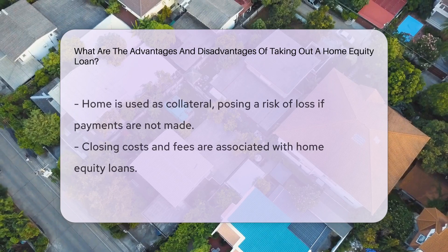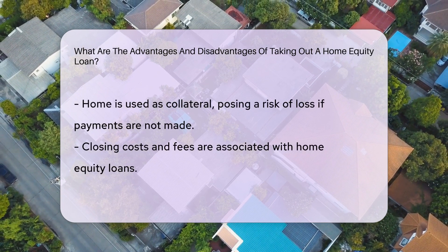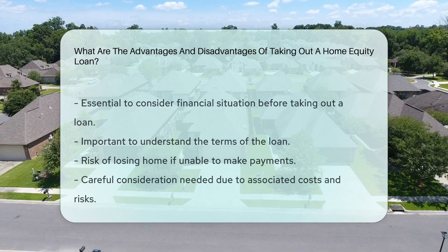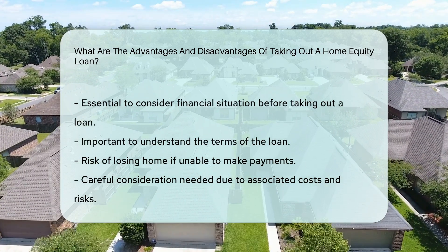However, a disadvantage is that your home is used as collateral, putting it at risk if you can't make payments. Additionally, there are closing costs and fees associated with taking out a home equity loan. It's essential to carefully consider your financial situation and the terms of the loan before proceeding.